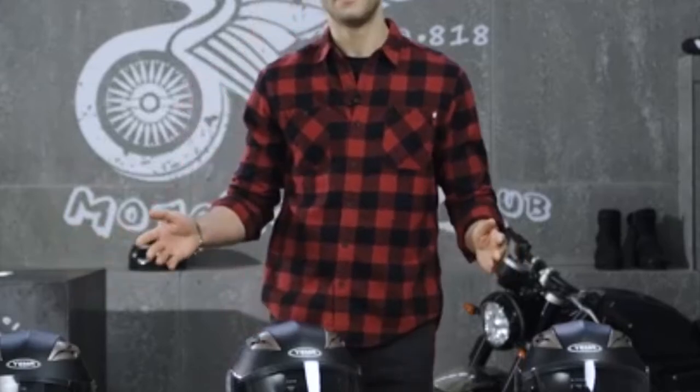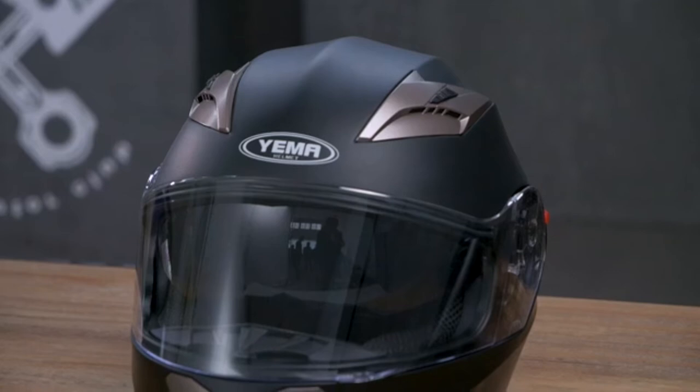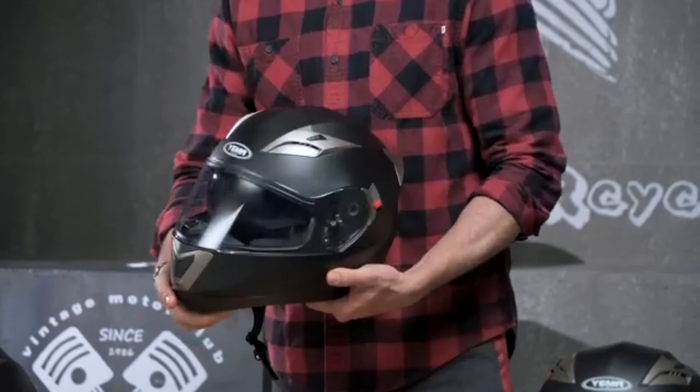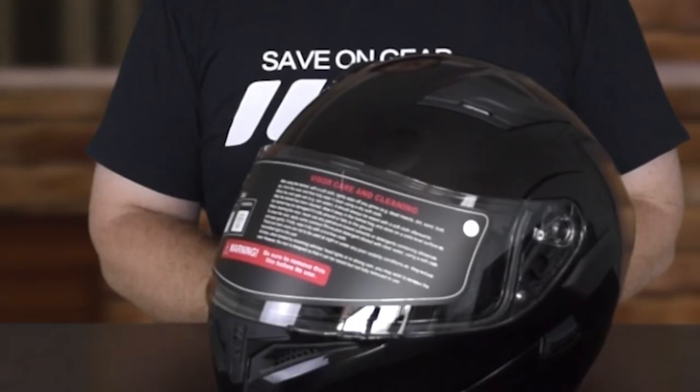If you're looking for the best modular helmets, here's a list you must see. We made this list based on our personal preference and sorted it based on features, prices, quality, durability, reputation of the manufacturers, and customer feedback. We've also included options for every type of customer, so let's get started.